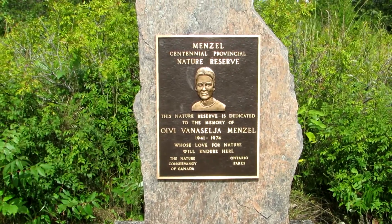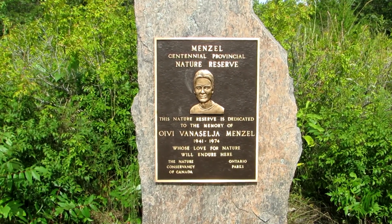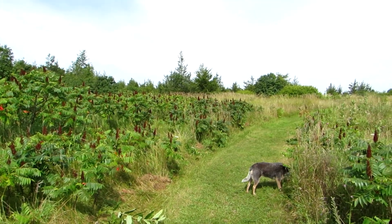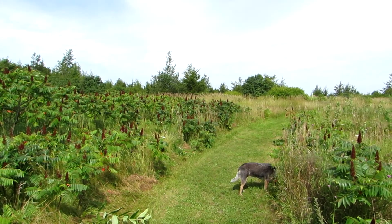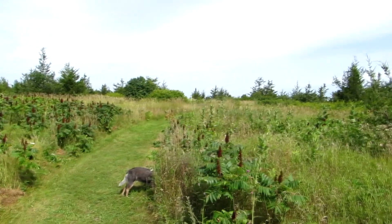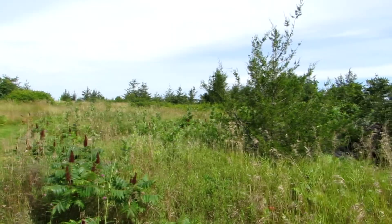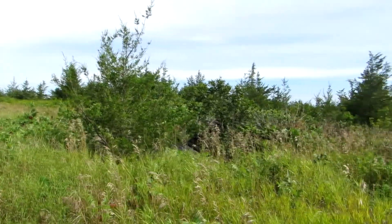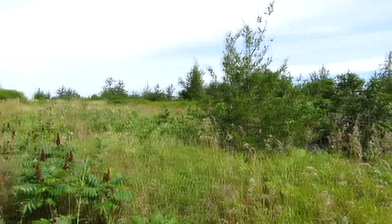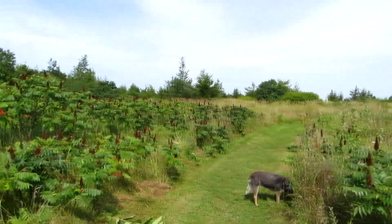We're going to follow the main trail back to the lake now and I'll stop along the way here and there to show some of the features. As we start back along the trail we wind through an area of fields and growing-in old pasture lands. When we initially started acquiring this land in the early 90s this was very field-like here, and now you can see that it has grown in to a large extent with red cedar and is transitioning to a more forested landscape.